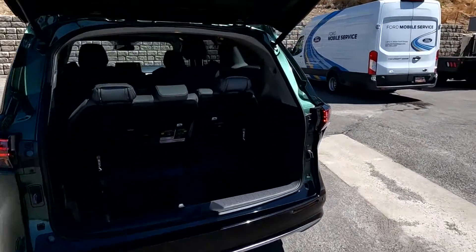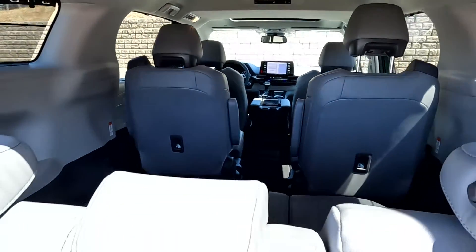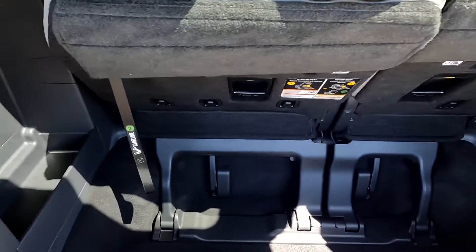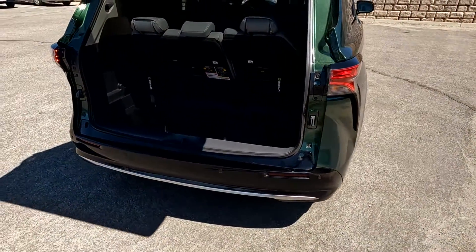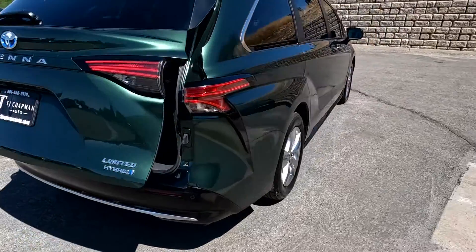This is also the seven-passenger edition with second-row captain's chairs, and these will stow down deep if you want. This also has the ability to open up by swinging your foot under the door.